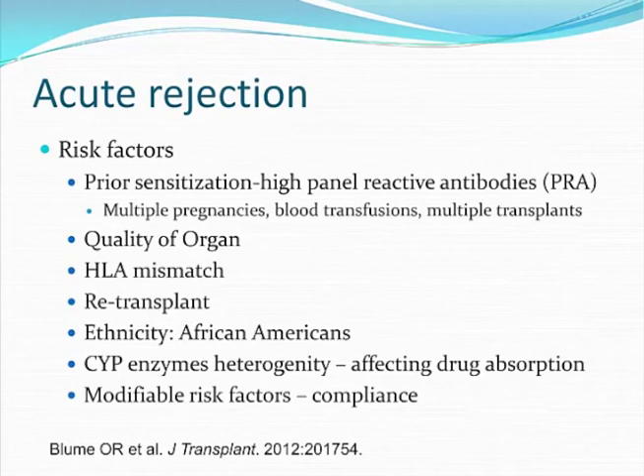Since this presentation is focused on prevention and treatment of rejection, I would like to start by reviewing the risk factors for rejection. Patients with a high PRA, or panel reactive antibodies, are highly sensitized because they've been exposed to different antigens in the past — these are patients who've undergone multiple pregnancies, multiple blood transfusions, and have been re-transplanted.